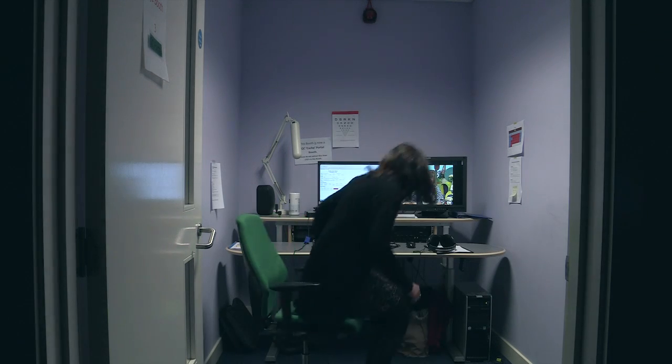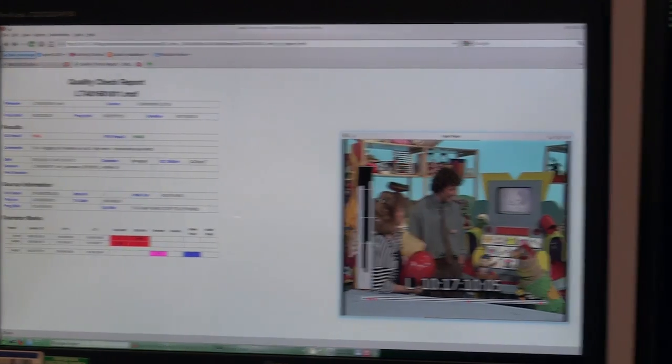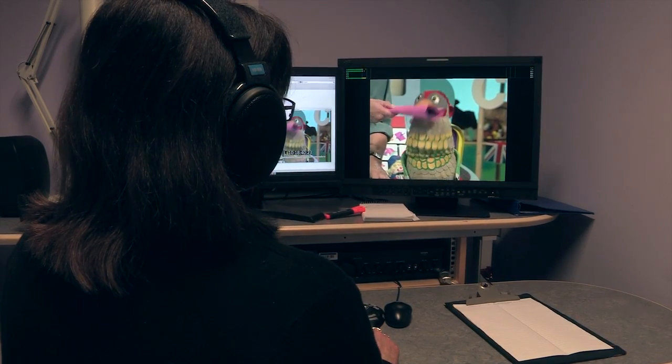The other part of the job is actually quality checking tapes that have been ingested, looking for any inherent faults that may have occurred during the ingest process. Some of the faults we have to spot are incredibly subtle and they could be as small as a pinhead, but if you let them go through into the archive they can be visually distracting.